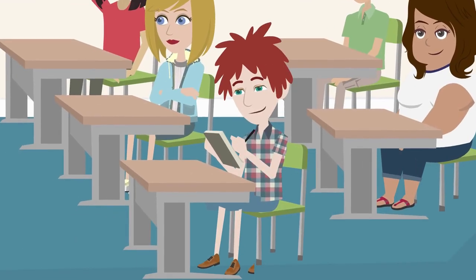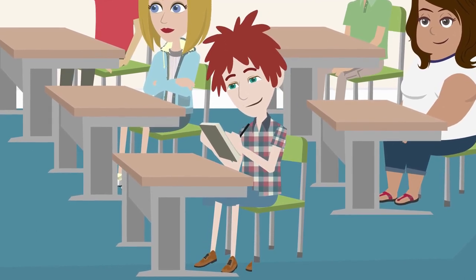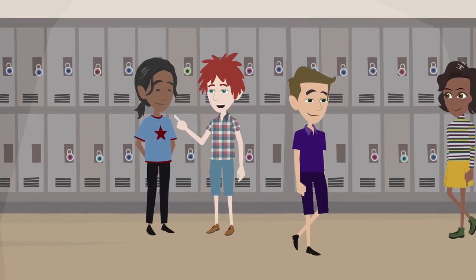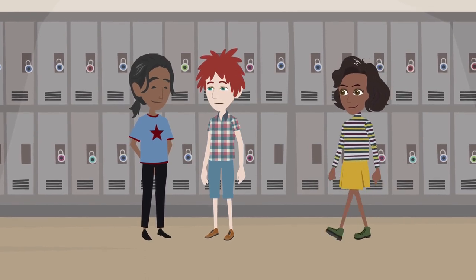Envision a scenario where instead of viewing movement as a distraction, it's embraced as a tool for enhanced concentration. A quick stretch or a brief walk around the classroom becomes a ritual that benefits every student, especially those with ADHD.